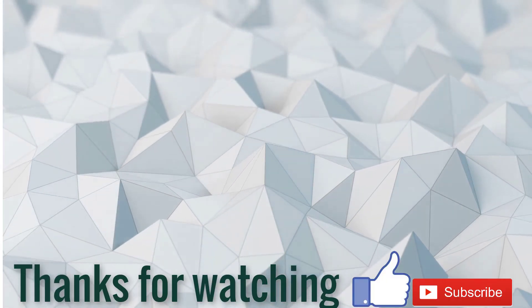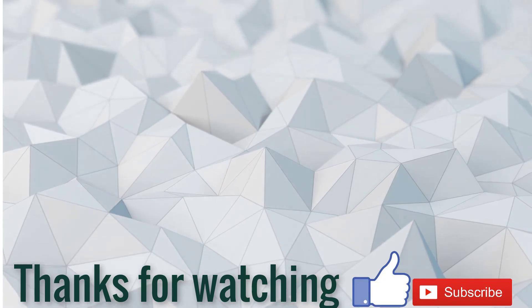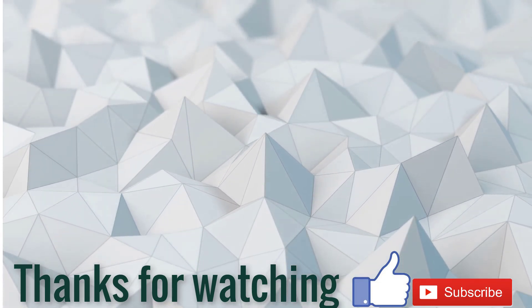If this video is helpful for you, please like, comment, share, and don't forget to subscribe to my channel. Thanks for watching.